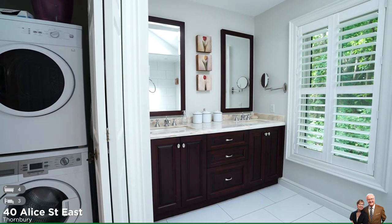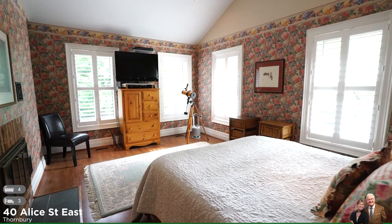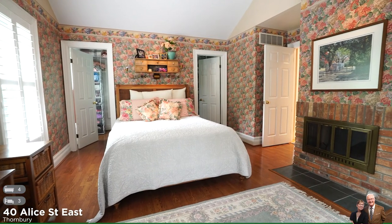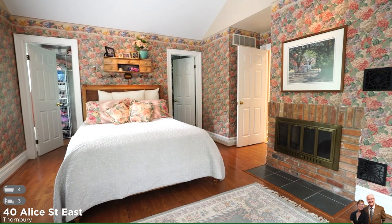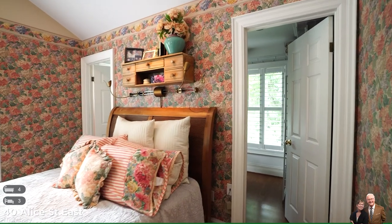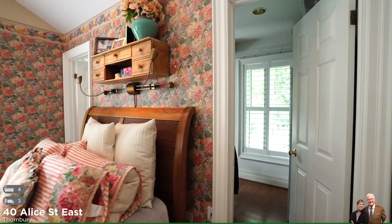Moving along, we pass the second bedroom, just across the hall from a large bathroom with jetted tub, glass shower and skylight with remote blind. This is also home to the laundry facilities. Finishing off this level is another bedroom with lots of windows for a nice fresh breeze and a good night's sleep. Behind this wall is a huge walk-in closet that extends the length of the bedroom with an entry at each end.